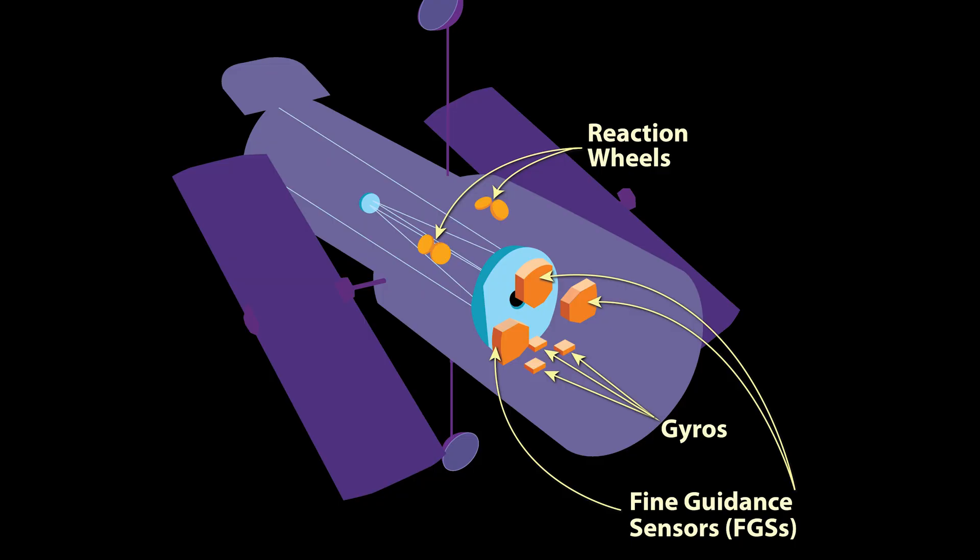At that time, Hubble needed three gyroscopes to point and steer, and until now three has remained the preferred amount operational to maintain optimal efficiency. The other three, when they were working, were just backups. For the last few years, we've been down to only three working, and now a fourth has been going wrong too.